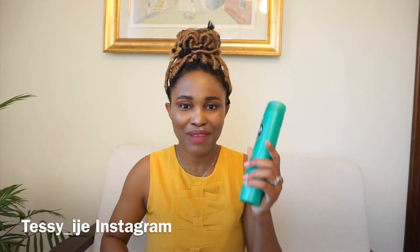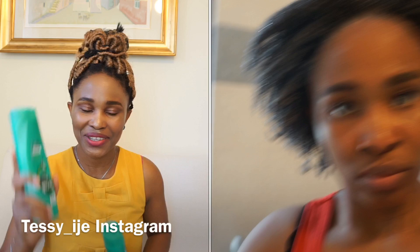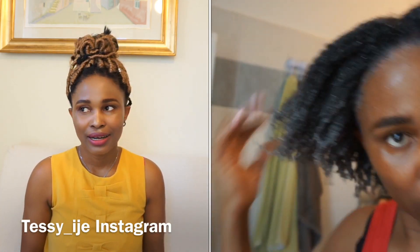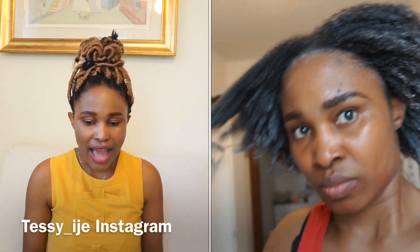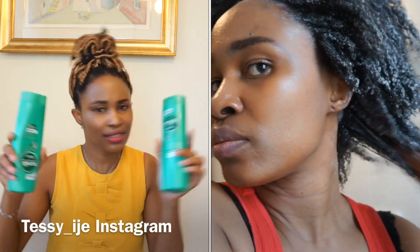I was like, let me try this product on my natural hair and see how it's going to react. I'm going to insert a clip of when I was washing my hair with this product. I took one shampoo and one conditioner.